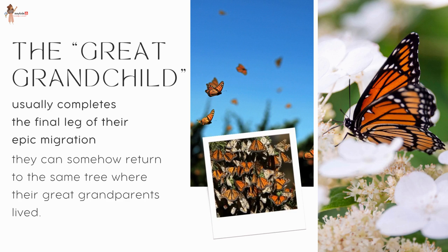Even more surprising is that the great-grandchild — the one who completes the migration, a creature that has never been in that country before — can somehow return to the same tree where the great-grandparents lived.